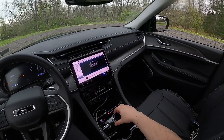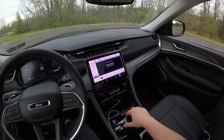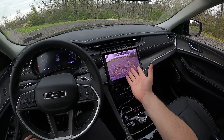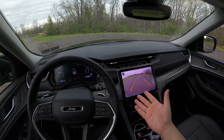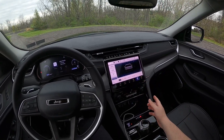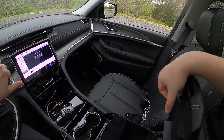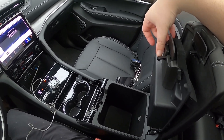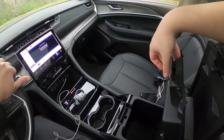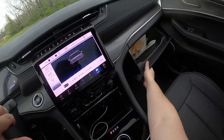You get a dial shifter for the eight-speed automatic. Going to reverse — there's your backup camera, with really good resolution. It looks super good. Going through neutral and into drive, then back to park. Two cup holders. You do get a center console — not the biggest, but it's doable. I was expecting it to be a little bigger, honestly. And you do get a glove box — it's a good size.